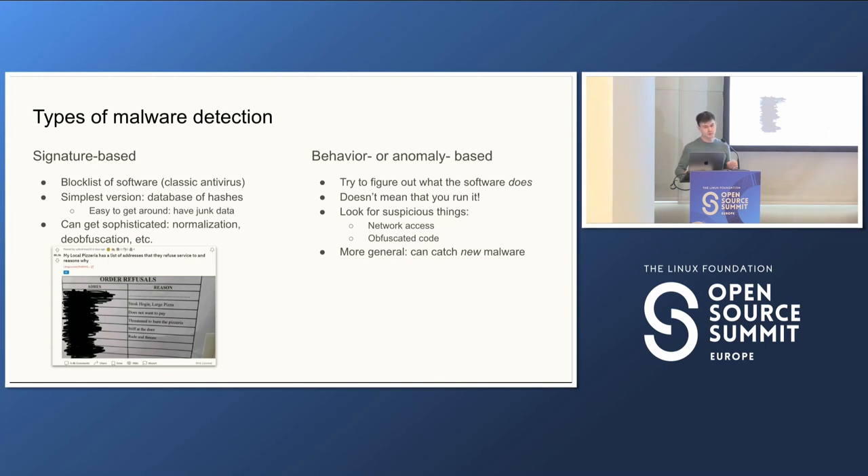In contrast, behavior- or anomaly-based detection tries to figure out what the software does. These methods do generalize to new pieces of malware. It doesn't mean you have to actually run the software and wait for it to do something bad, like send a credit card number to a foreign server. You can do runtime monitoring, run things in sandboxes, or do static analysis and just look at the file or source itself. For the most part we're talking about the latter, because we're concerned about new malware coming onto a package repository, not exact copies of things we've seen before.